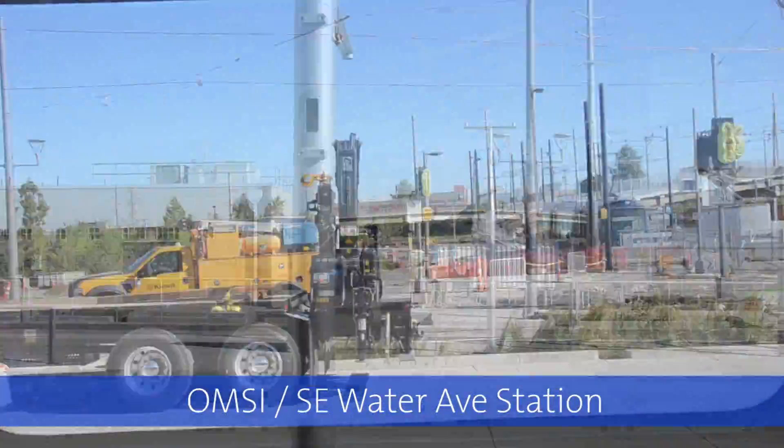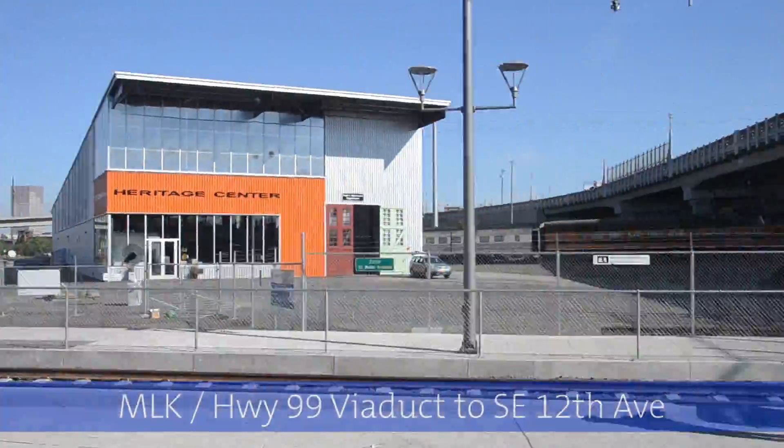Capital Project's engineers and safety employees walked alongside the train, stopping frequently to take measurements.